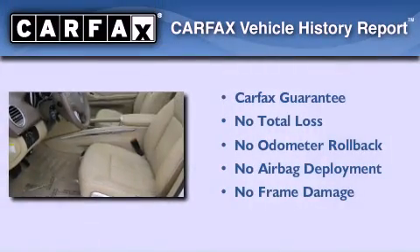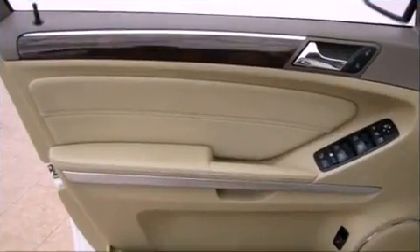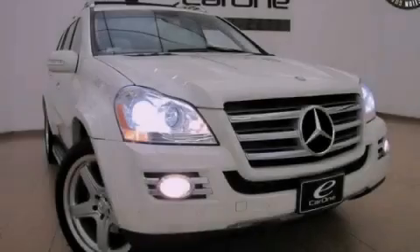Not to mention that this Mercedes-Benz qualifies for the Carfax buy-back guarantee. This automobile won't last long at this price — call and arrange a test drive now.